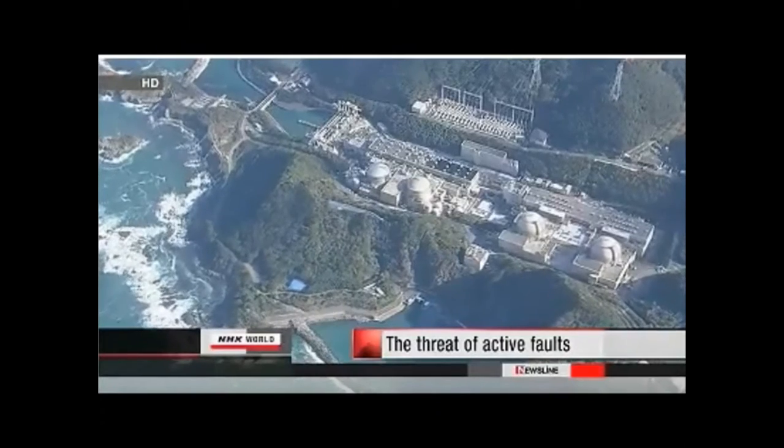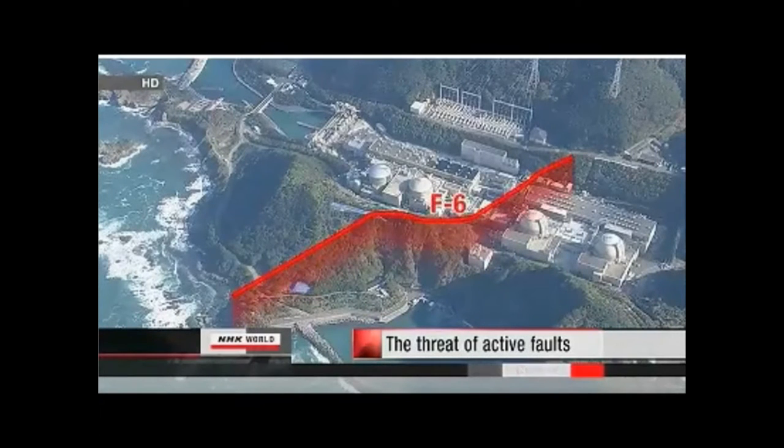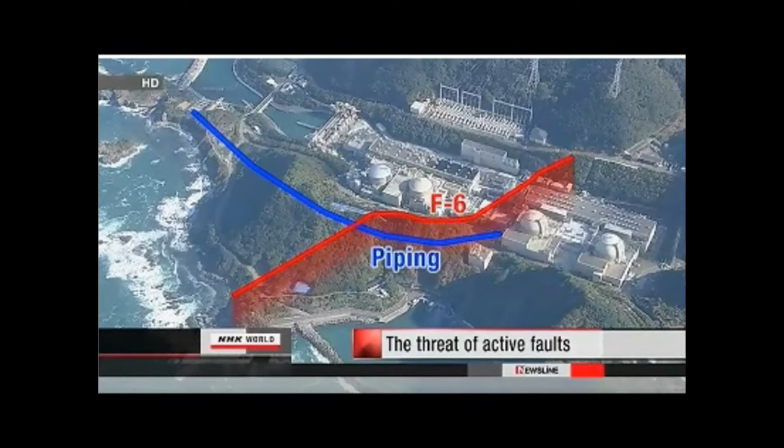The term active fault refers to faults that have already moved several times in the past and that are likely to move again. This could trigger an earthquake and cause damage in surrounding areas. The Oe nuclear plant sits on a fault called F6. The fracture runs across critical pipes that are meant to cool the reactors. The plant's operator, Kansai Electric Power Company, has continuously maintained that F6 is not an active fault, an assessment initially backed by the government.